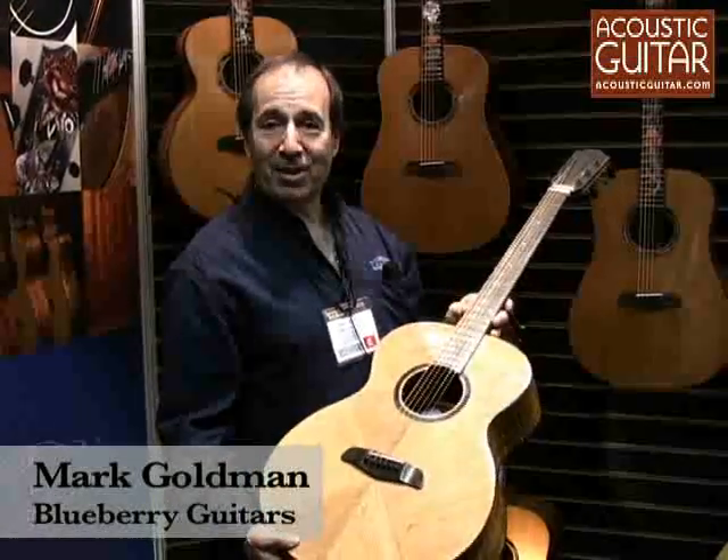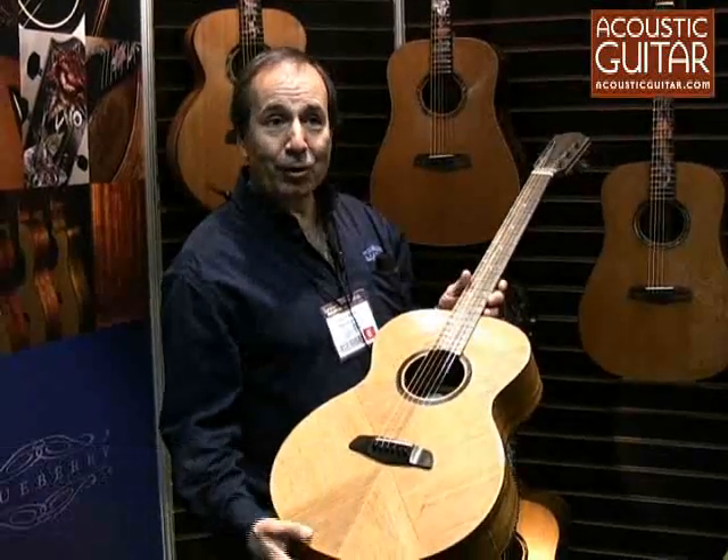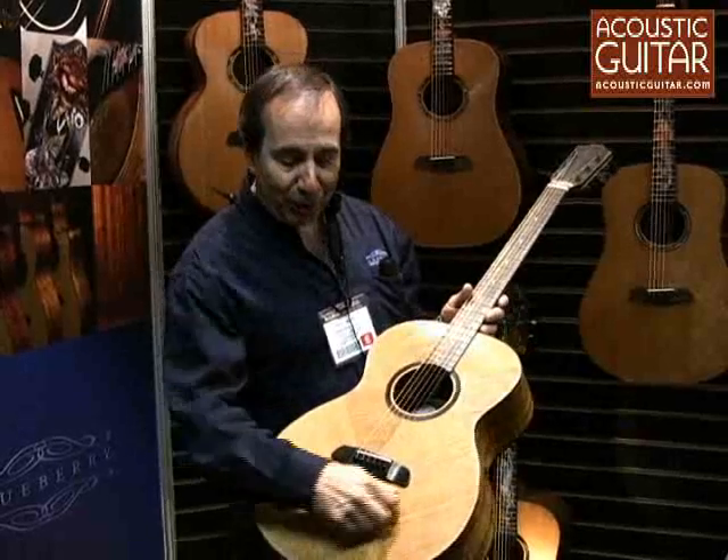We're very proud at this summer NAMM to be able to introduce this new guitar, which is called the Groove. Why is it called the Groove? It's pretty obvious — it's full of grooves.